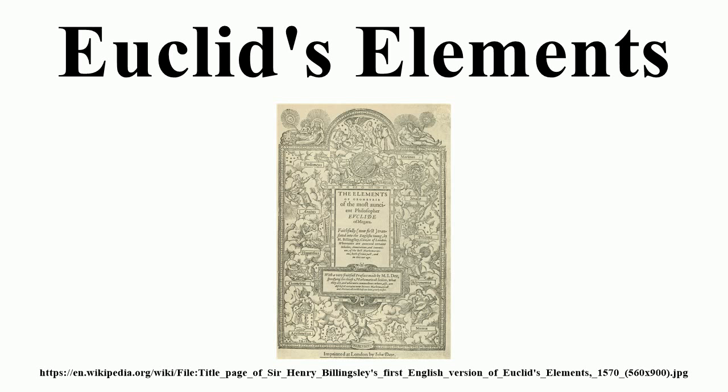Abraham Lincoln kept a copy of Euclid in his saddlebag and studied it late at night by lamplight. He related that he said to himself: 'You never can make a lawyer if you do not understand what demonstrate means,' and he left his situation in Springfield, went home to his father's house, and stayed there till he could give any proposition in the six books of Euclid at sight.